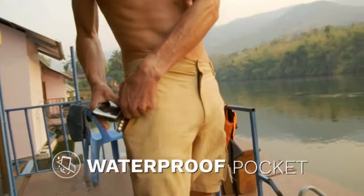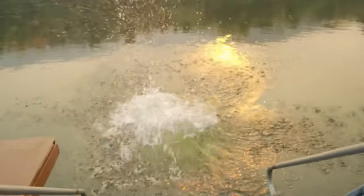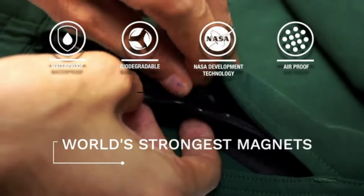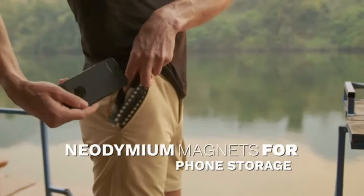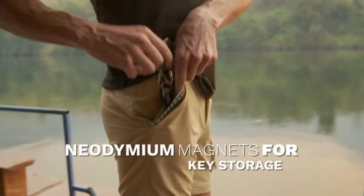Irontide shorts have a 100% waterproof pocket, so you can swim with your phone in your pocket in waters up to 100 feet deep. Irontide's patented tech uses neodymium magnets to perform an IPX8 certified double-lock closure system used by NASA. You can store valuables you need for your adventures and not worry about them getting damaged.